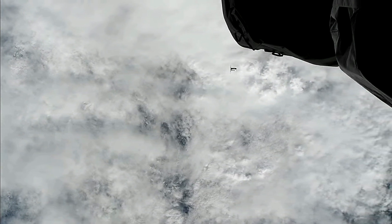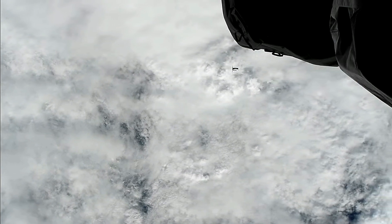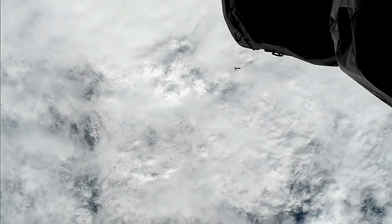The International Space Station is flying over the southern coast of Africa at the moment, and that is what you can see sort of through the clouds below the Cygnus cargo spacecraft. And there it is on your map.